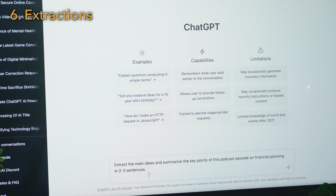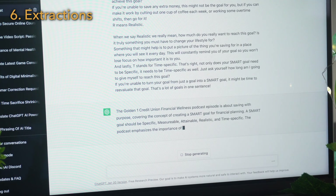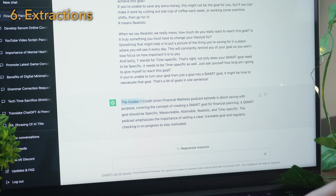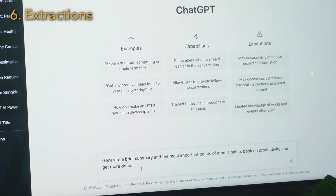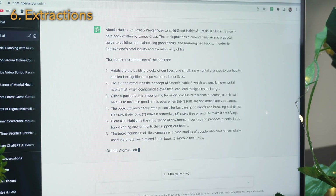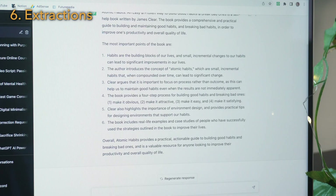We can provide the name of a book to ChatGPT, or copy and paste a podcast or video script or an article, and request a summary with key points. This will help you extract the most important information without having to read the book or watch the video. For example: extract the main ideas and summarize the key points of this podcast episode on financial planning — copy and paste the script into the chat. Or: generate a brief summary and the most important points of the Atomic Habits book on productivity.